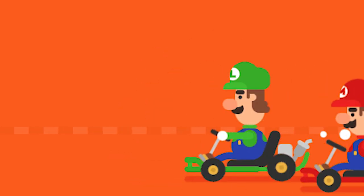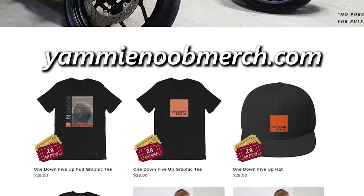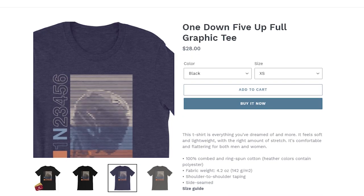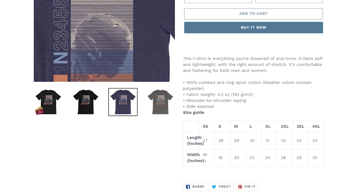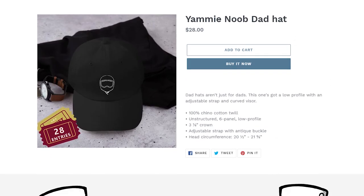Before we get started, do yourself a favor. Check out our new way of getting entries to our beginner motorcycle giveaway. If you go to yaminoobmerch.com or click the link below, every dollar you spend gets you entries to win our motorcycles. If you pick up this shirt, for example, you'll get 28 tickets to win our bike, and you'll be entered to win automatically. No letter required. Click the link, pick out your favorite merch. We've got hats, shirts, hoodies, all kinds of stuff, and show your support.